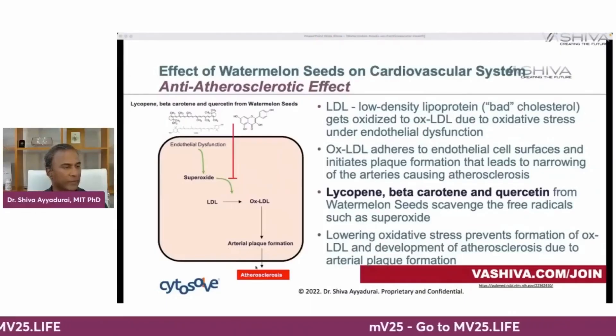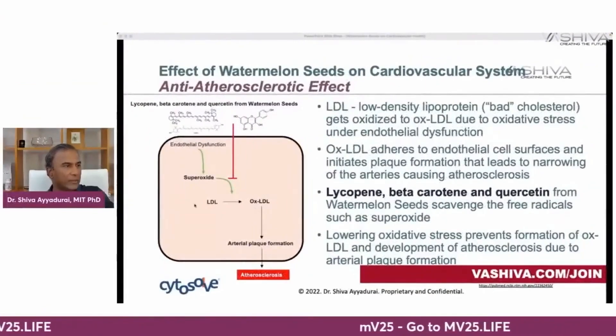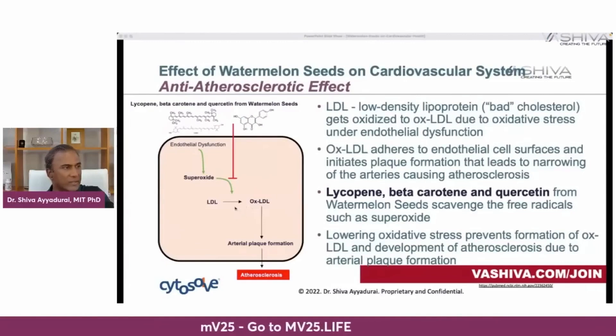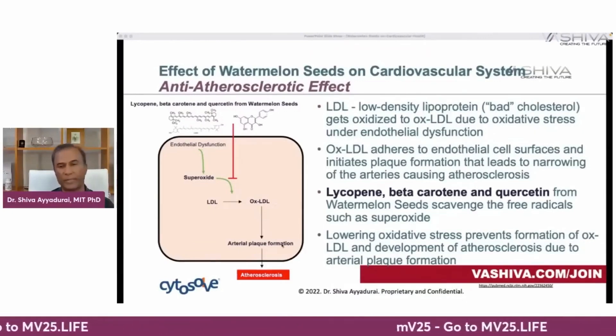The third is plaque formation — the anti-atherosclerotic effect. Plaque formation leads to arteriosclerosis when the molecule OXLDL adheres to your endothelial cell surface, initiating plaque. This occurs when LDL (low density lipoprotein, the so-called bad cholesterol) gets oxidized to OXLDL. The lycopene, beta-carotene, and quercetin from watermelon seeds block superoxide, so LDL doesn't convert to OXLDL and you don't get plaque formation.